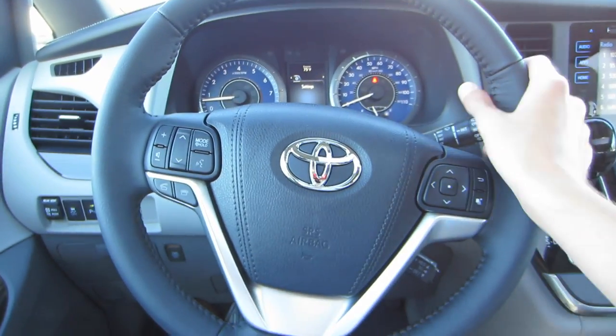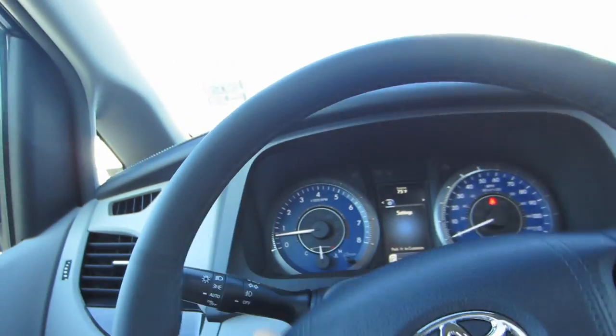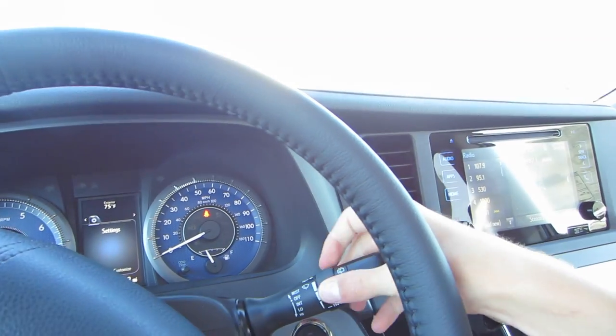Coming to our steering wheel, it is a three-spoke leather-wrapped wheel. We do have our audio, Bluetooth, and cruise controls. Over here to the left are automatic headlights, fog lights, and blinkers, and over to the right are variable intermittent speed wipers.